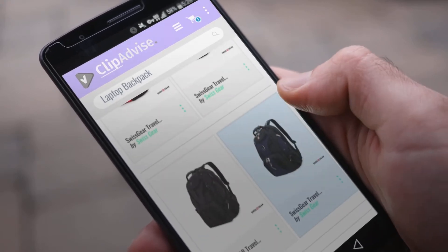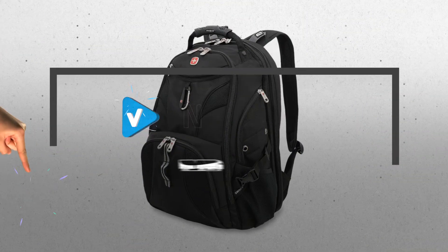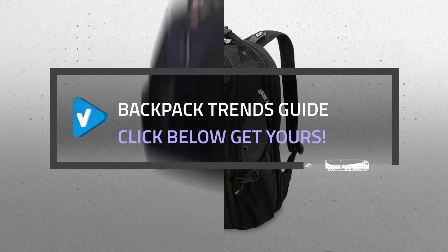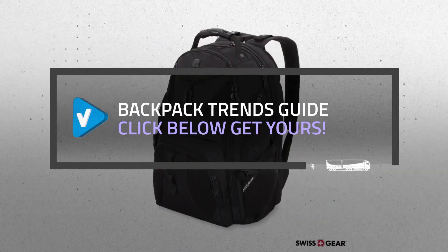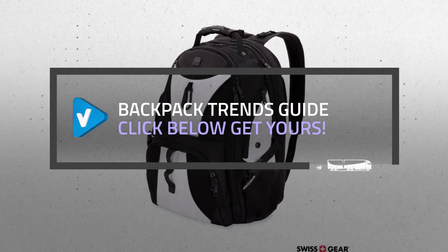Looking for a great laptop backpack? Luckily for you, we are here to help. Here are the best offers you should consider. And the best part? We did all the work for you. Just click the link below and get real-time prices and discounts on your favorite products.